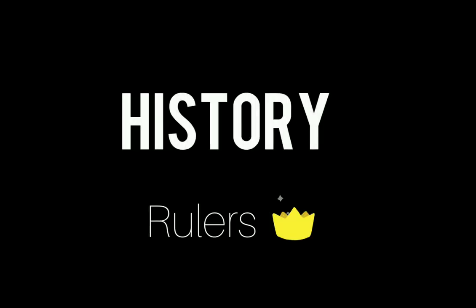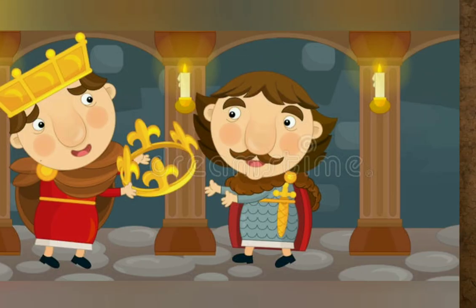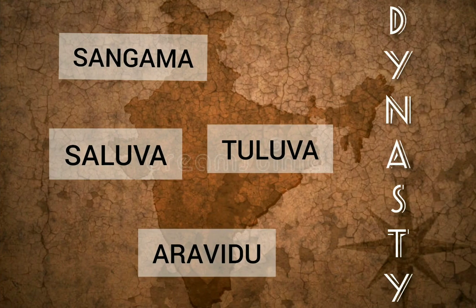Now talking about the history, especially the rulers: Harihara and Bukka established the kingdom in AD 1336 and they were both brothers. The dynasties that ruled Hampi were Sangama, Salva, Tuluva, and Aravidu.